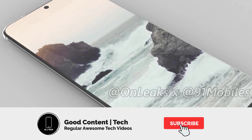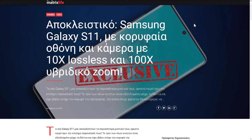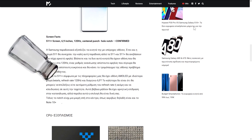Welcome back everyone! Today we have very interesting news about the Galaxy S11, this time by the Greek website MatrixLife. Apparently they had someone who was able to view the device and report some of its features, so salt shakers might be required today.